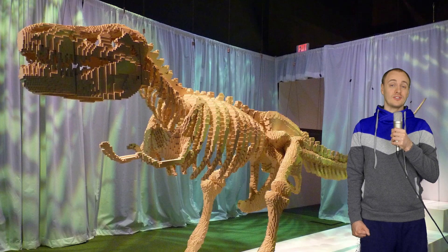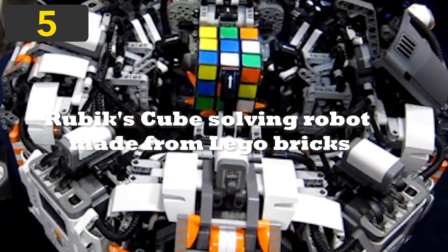It must have taken a lot of time to put these together. Today's video narrated by Zach is on the top 5 incredible LEGO creations.